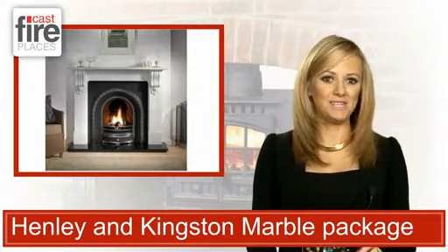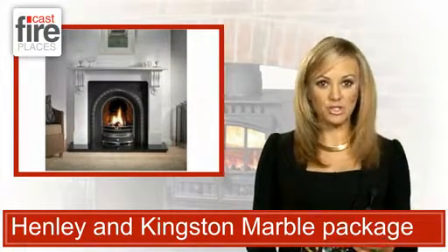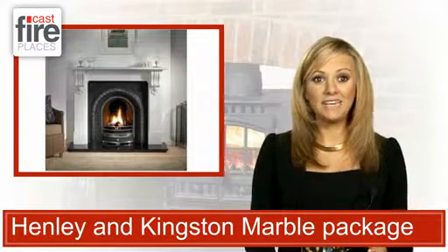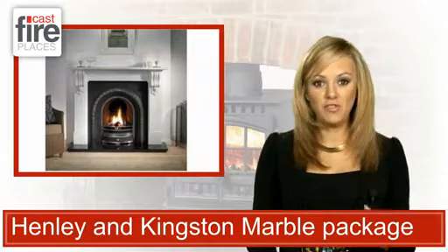With an imposing 56-inch mantle, the Carrera marble surround will stand proud in your room, with the grey veins in the solid stone providing a unique quality to each fireplace. Further character is added in the form of detailed carving that supports the shelf that runs across the top of the fireplace.